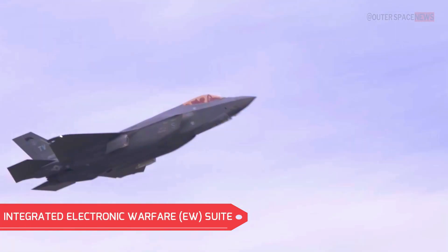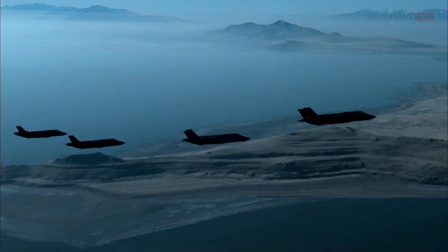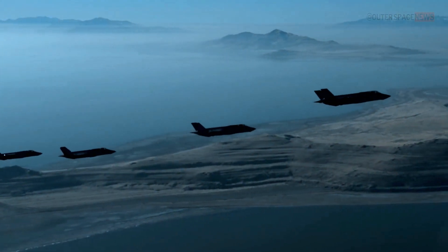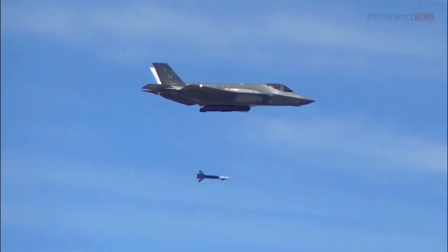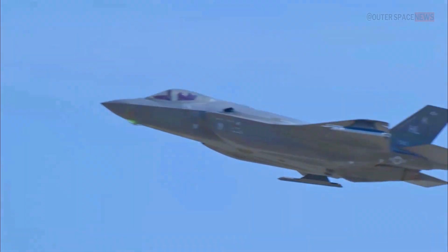To counter evolving threats, the F-35 includes an advanced integrated electronic warfare suite. This suite consists of systems that can detect, identify, and counter enemy radar and electronic threats. The aircraft's electronic attack capability, electronic protection measures, and electronic support measures enhance its survivability and effectiveness in hostile environments.